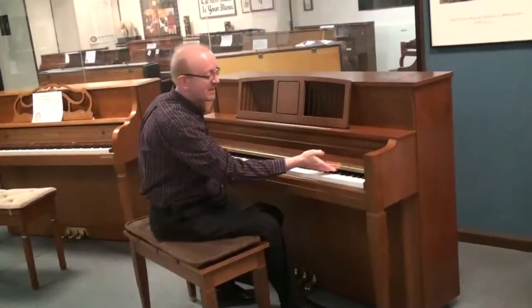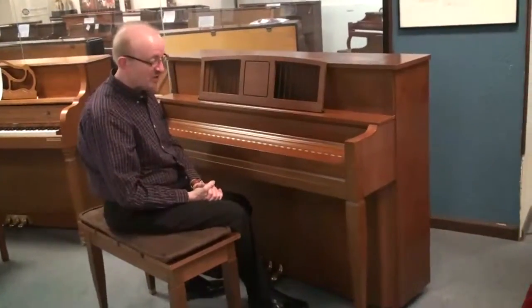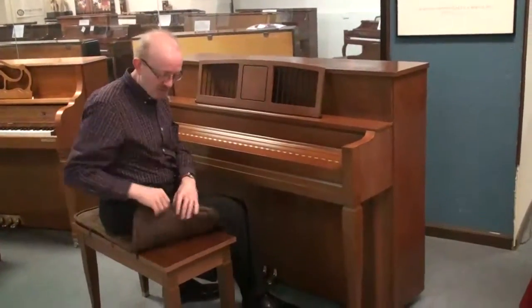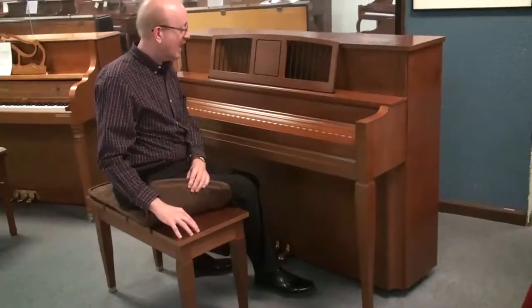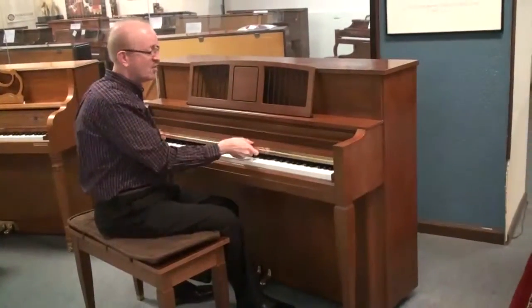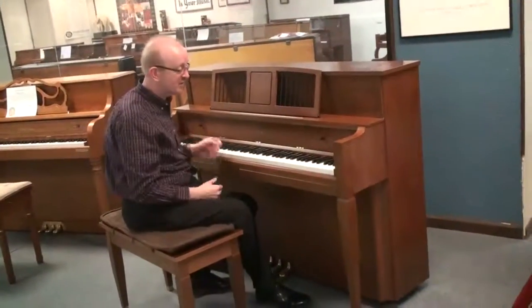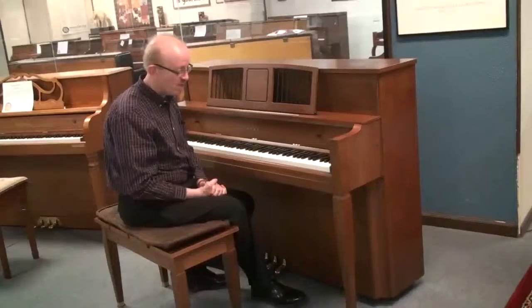It uses a Boston-style fallboard, we call it, and folds it down like this. And as you can see, just really a gorgeous piano. The matching bench is here. Kawai's workmanship is really second to none — they are really one of the premier piano manufacturers, especially these that were built in Japan, like this particular one.